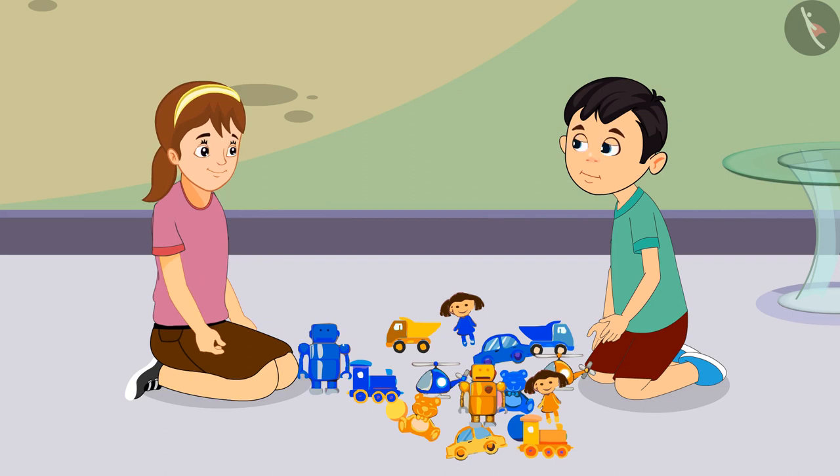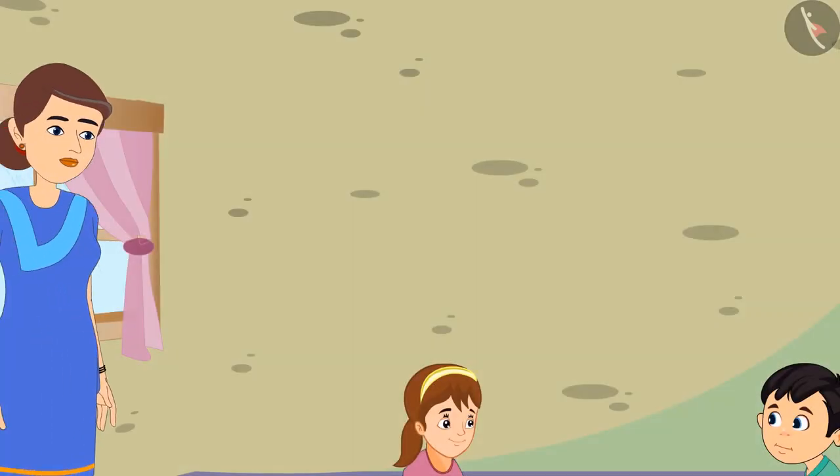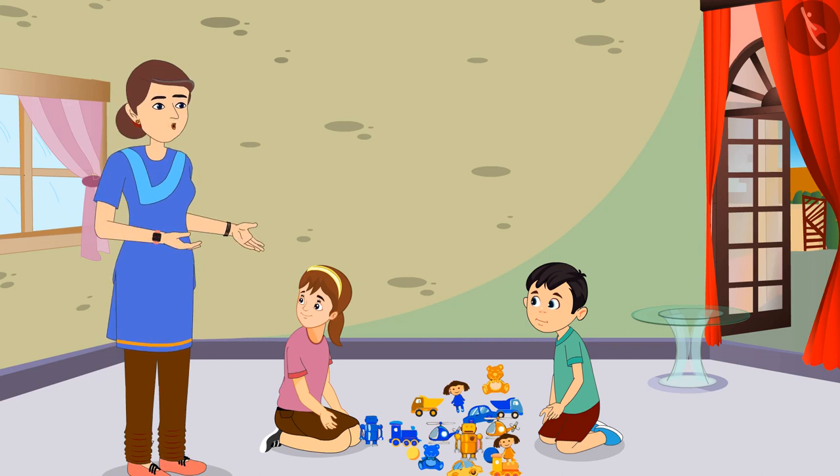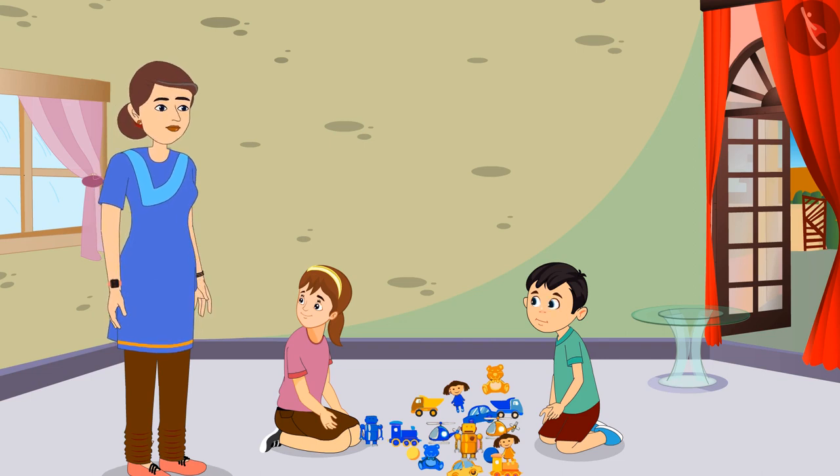They both call Aarti's mother for help. Mummy, we do not understand which of these toys belong to Chotu and which ones are mine. Please help us, Mummy. Aarti, it is very easy. You like blue color a lot and you take all your toys in blue color. So all the blue toys kept here belong to you, and all the yellow colored toys are yours, Chotu. Looks like yellow is your favorite color.